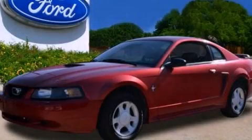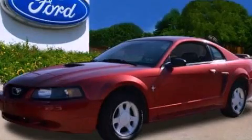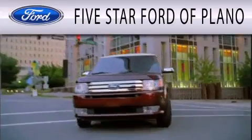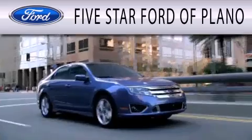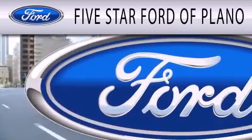Contact us today to arrange your test drive. Five Star Ford of Plano is dedicated to doing everything possible to ensure that the experience you have selecting your next vehicle is as pleasant as possible.